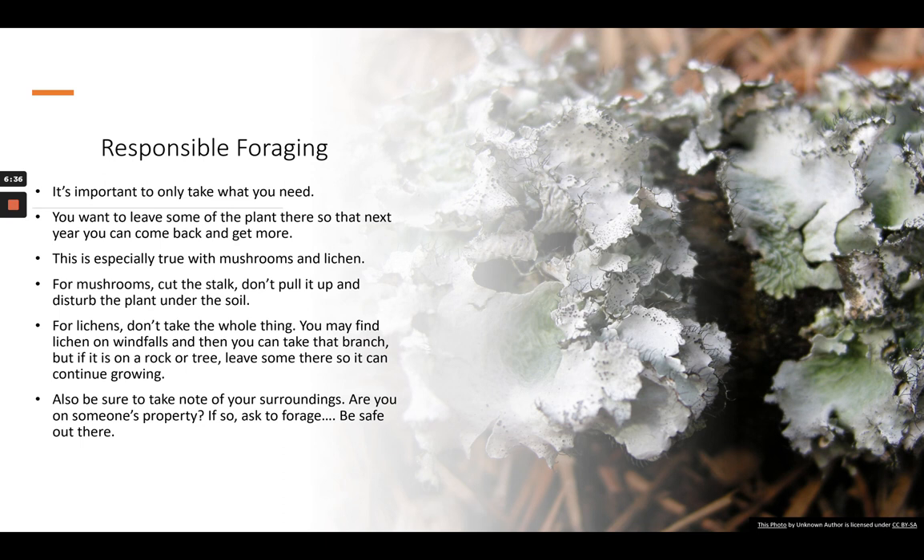You also want to be totally safe and responsible. Are you on somebody else's property? If so, you need to ask to forage — be safe out there. I know people here who have backed up to our property in McMansions and think they can just come onto my property anytime instead of asking, which is really disrespectful. Pay attention to where you are; if you're on somebody's property, ask. Don't take any chances, because this is supposed to be fun — not life threatening.